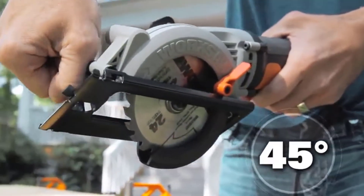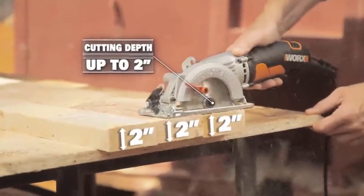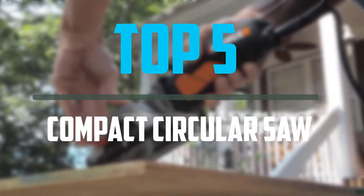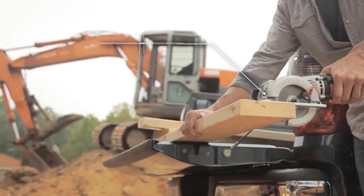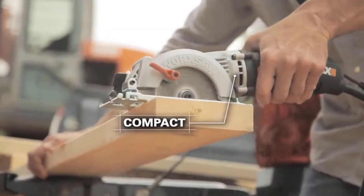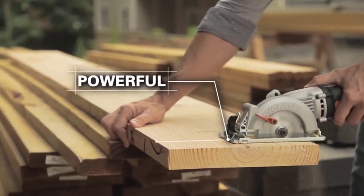Hello everyone, welcome to our new video. If you are searching for a best compact circular saw, there are a few key features that you should be looking out for in the top 5 best compact circular saws available on the market. I tried to make the list based on their popularity, quality, price, durability, user opinions and more. If you need more information about these products, please check the link in the description section below.